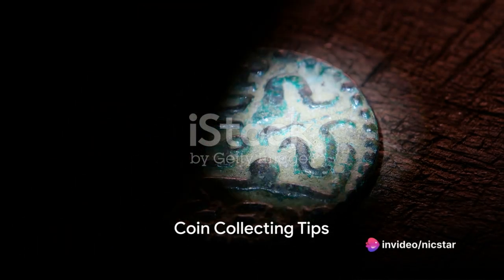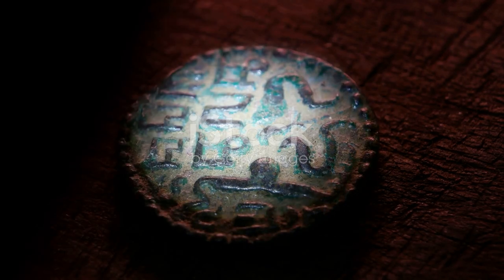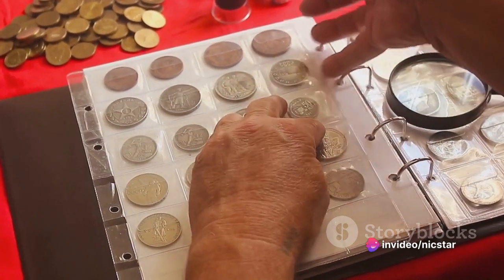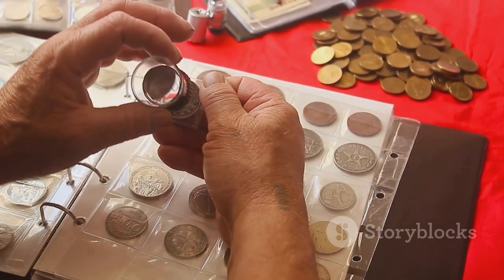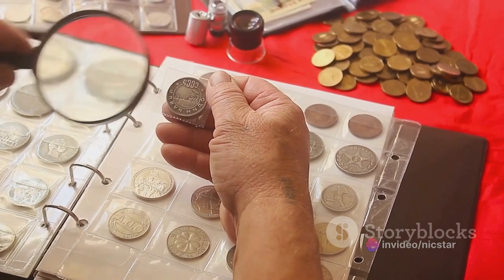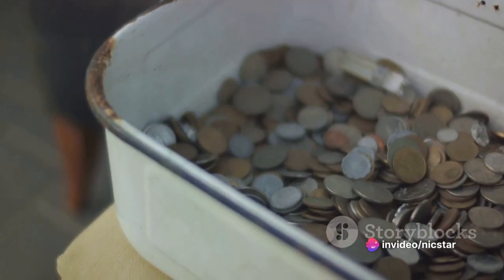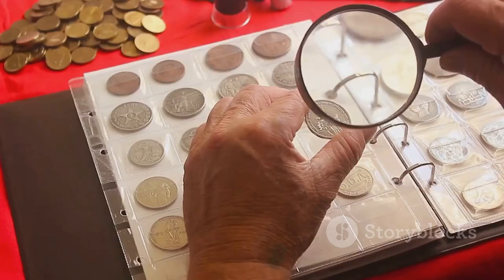Now, for those of you who are coin collectors — or numismatists as they're formally known — here are some tips. Firstly, let's talk about rarity: it's the scarcity factor that often drives a coin's value. Coins that have had a limited mintage, or those from years when fewer coins were produced, can be more valuable than others. Next, condition matters. Coins in mint or near-mint condition, free from scratches, stains, or signs of wear, are typically more sought after. But don't rush off to polish your coins — cleaning can actually damage the coin and reduce its value. Then there's the importance of mint marks: these tiny letters found on many coins can tell you where a coin was minted, and some mint locations are more rare than others. Don't forget about age either — while older coins can be more valuable, age alone doesn't guarantee value. It's a combination of age, rarity, condition, and demand that determines a coin's worth.